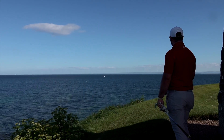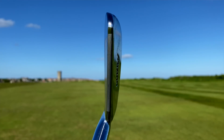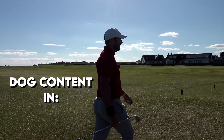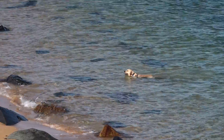Oh man, Scotland. Anyway, this one iron has an S300 shaft, an old pin grip, and that really is the smallest club head you will ever see. It's a one iron — I mean, come on. Oh look at him, he's having a great time.